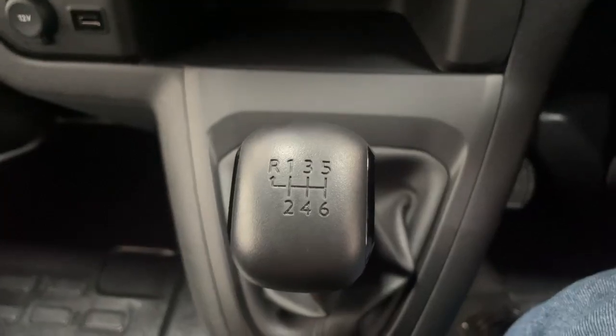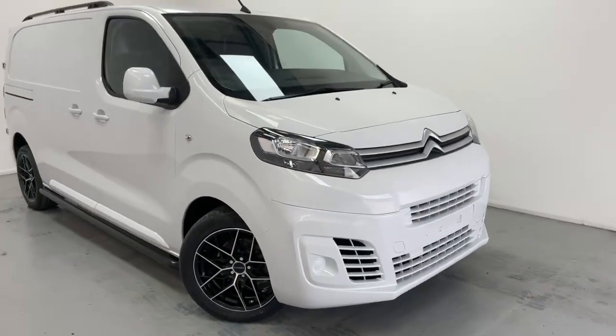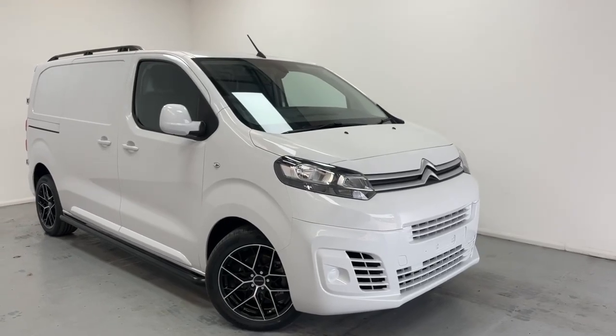This vehicle is fitted with a six-gear manual transmission. Those are some of the features and benefits of the Citroen Dispatch Panel Van — for any inquiries, feel free to contact us.